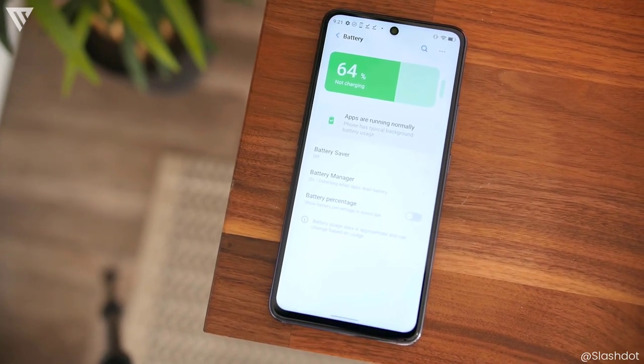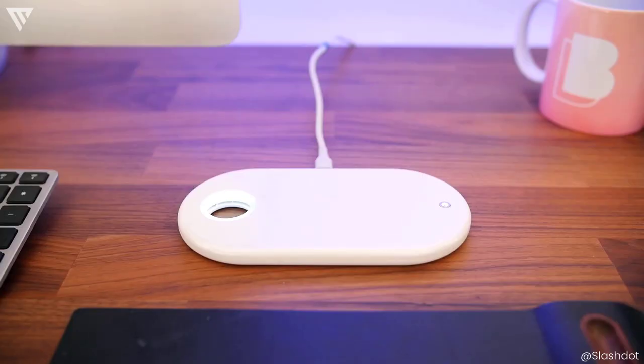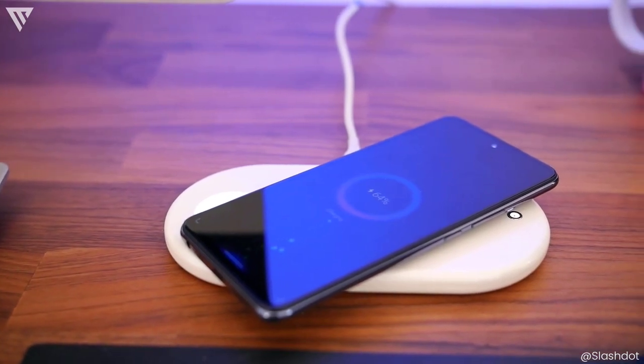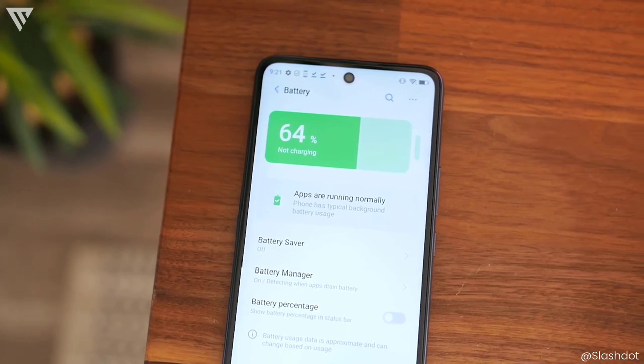The battery life is excellent and this phone also offers 30W fast charging that allows for 50% charge in 30 minutes, and it also supports wireless charging. The phone has a 5000mAh battery that easily lasts for a day and you can't ask for more when you have both fast charging and wireless charging.